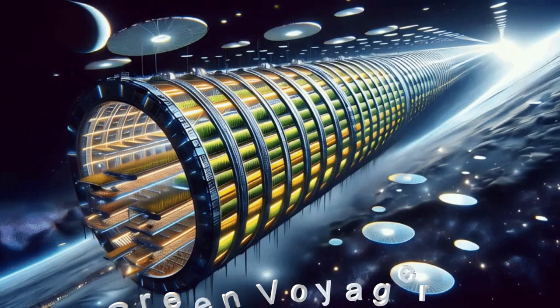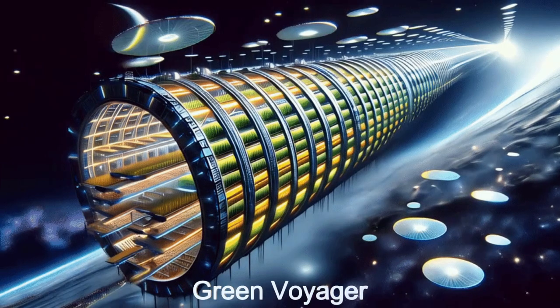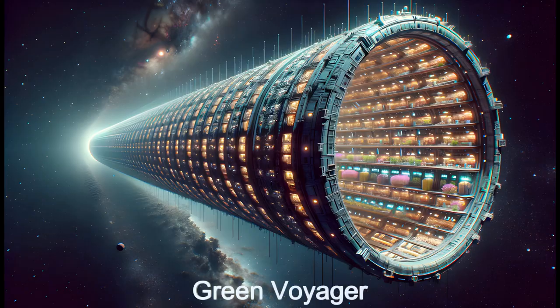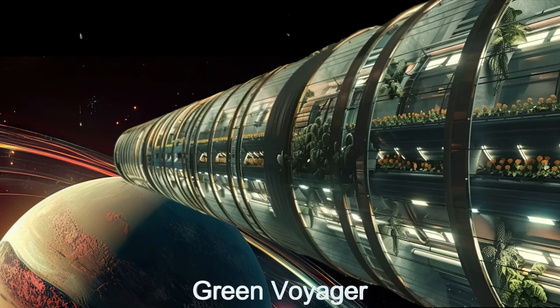Welcome to the Green Voyager, one of several alien spaceships revolutionizing space agriculture. This advanced extraterrestrial spacecraft and others like it, such as the Argo Tube, Harvest Star, and Fertile Frontier, all orbit the moons of AlphaTauri B.